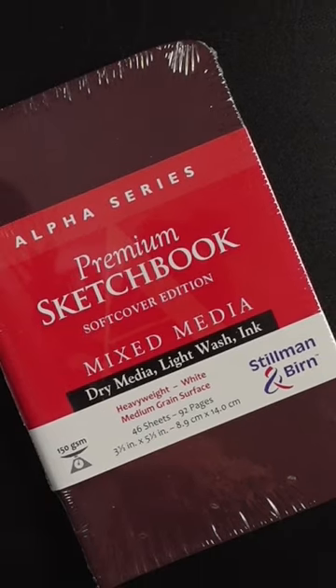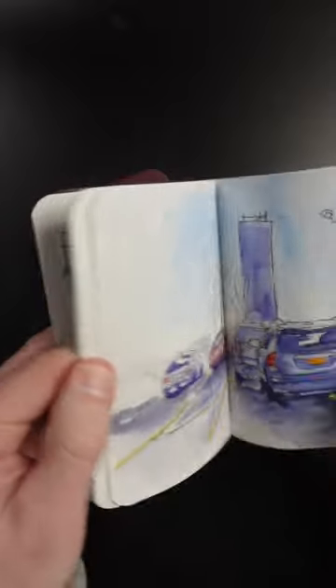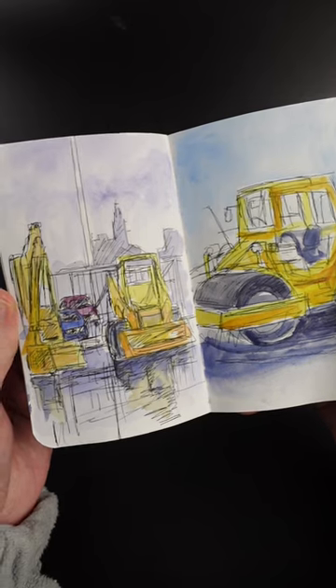That's my favorite pocket-sized sketchbook. It's made by Stillman & Byrne and it's the Alpha series. I just have sketches from when I'm outside. I did these in my car, so it's just industrial equipment, whatever's in front of me at the time.